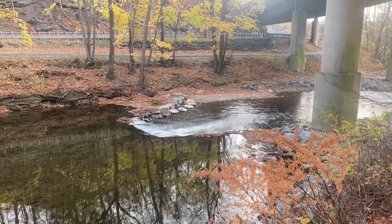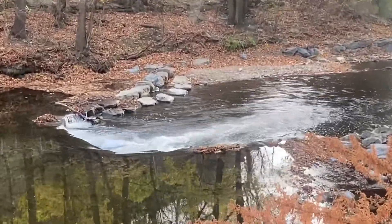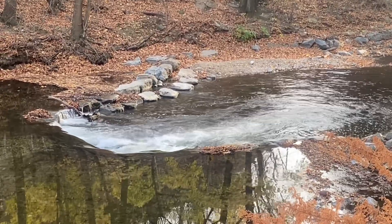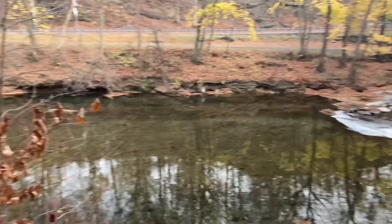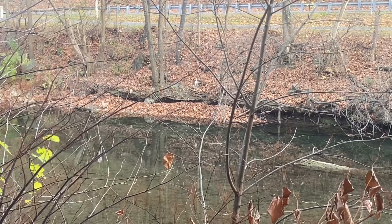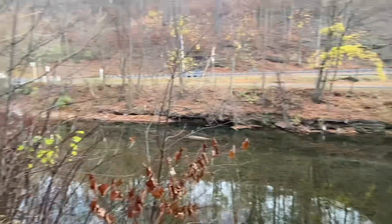Here's a continuation of the restoration. The next dam on Bushgill Creek has been taken down — you can see it there below me. As you can see over there, that's dropped up this far, about three or four feet.